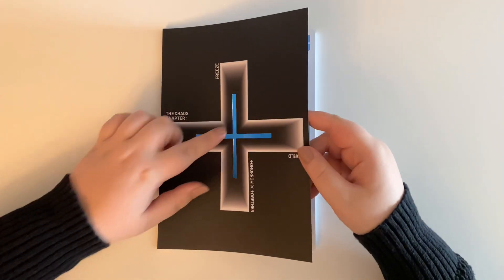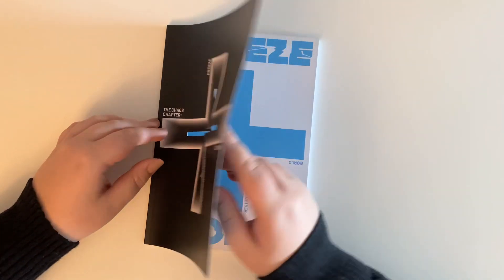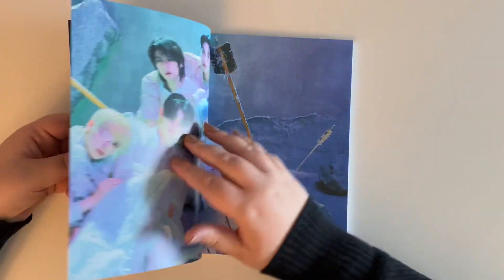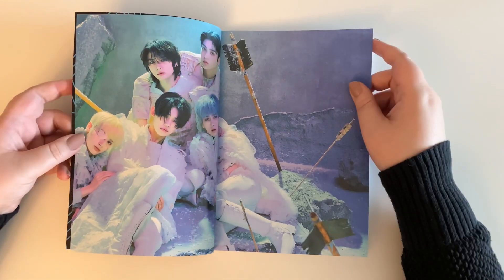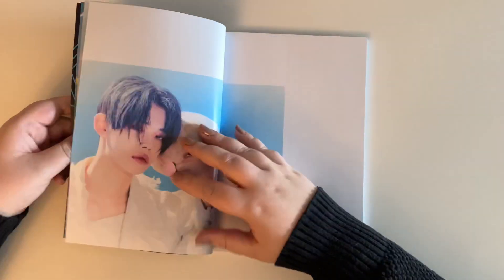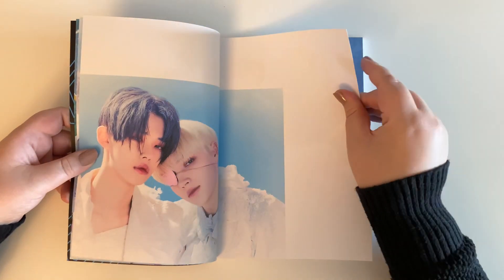I like that this is cut out at the front. Oh, it's really hard to open because it's right in the middle. Okay, so this is this concept — I really like it because of Kai, he has like an eye patch. I just think it's really cool. And then we have Yeonjun and Kai.